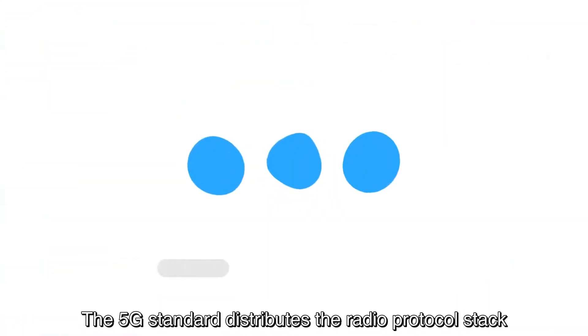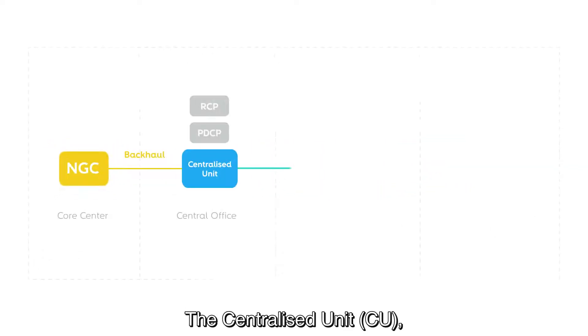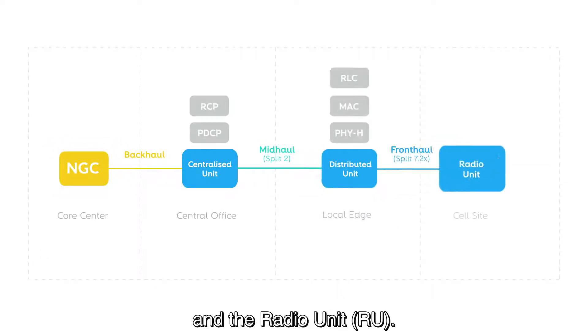To better explain the concept, the 5G standard distributes the radio protocol stack between three different entities: the centralized unit, the distributed unit, and the radio unit.